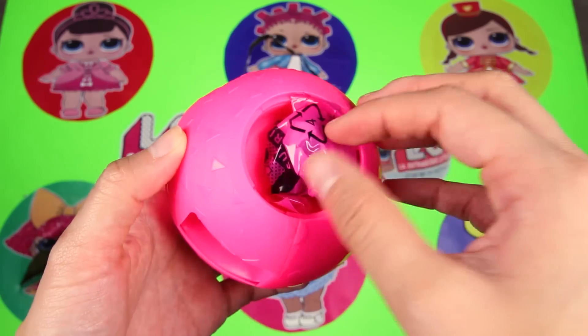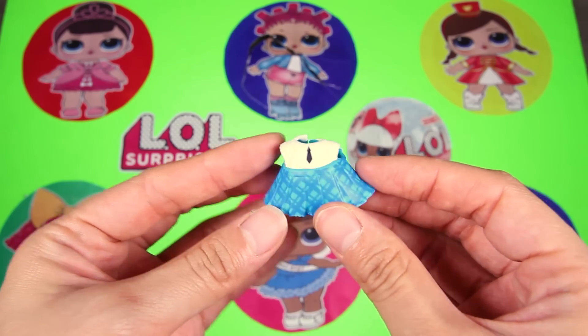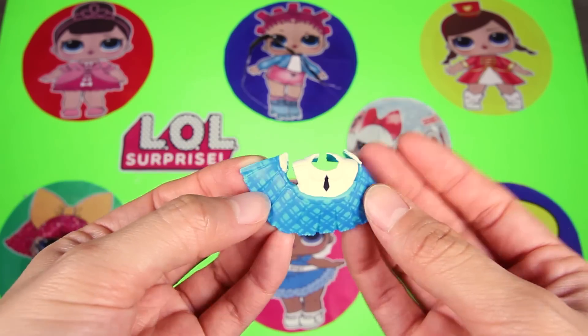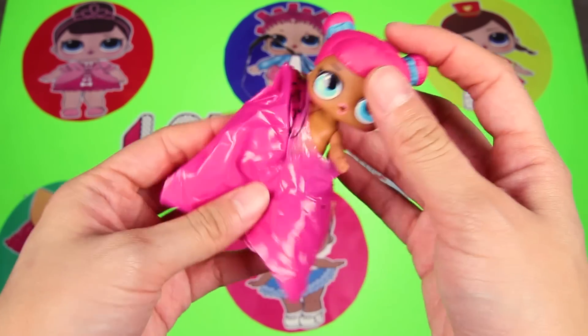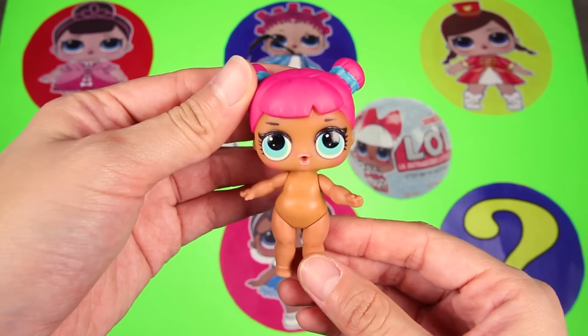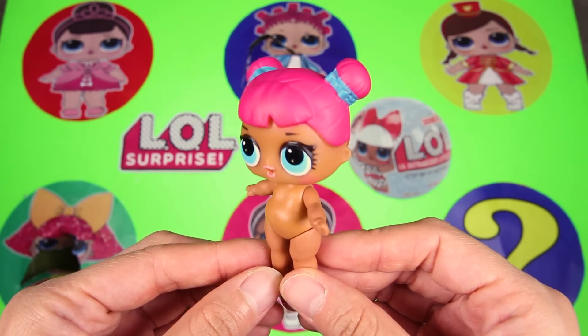We have one more surprise bag to open — let's check what's inside. Nice, it's a doll's dress, and it looks like a school uniform. It's finally time to find out which LOL doll we got. Are you ready? Awesome — it's Teacher's Pet! What a funny name! She must really like to go to school.